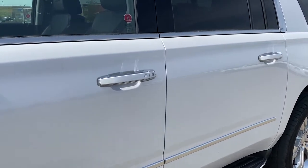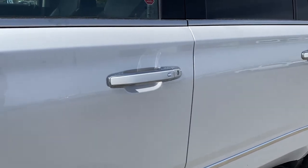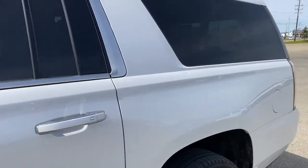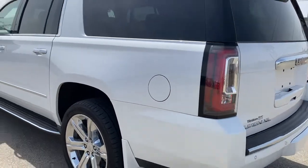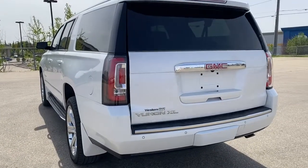The door handles have intelligent access or keyless entry, so as long as you've got the key fob on you, push that silver button to lock or unlock the doors. As we make our way to the back, we have the power lift gate — I'm going to pop that open using our key fob, pushing that button twice.